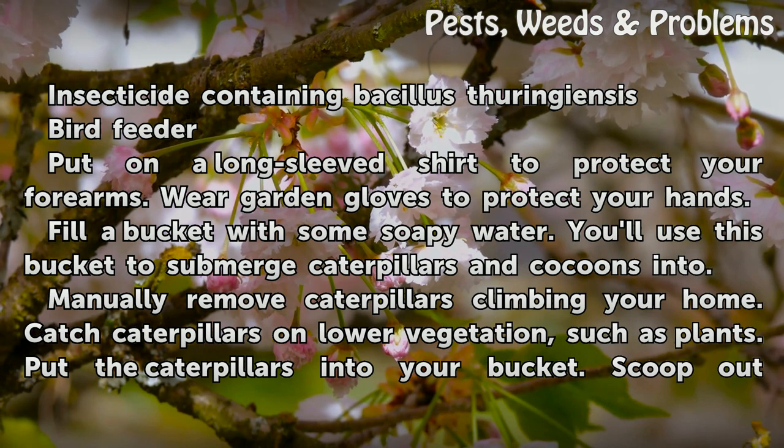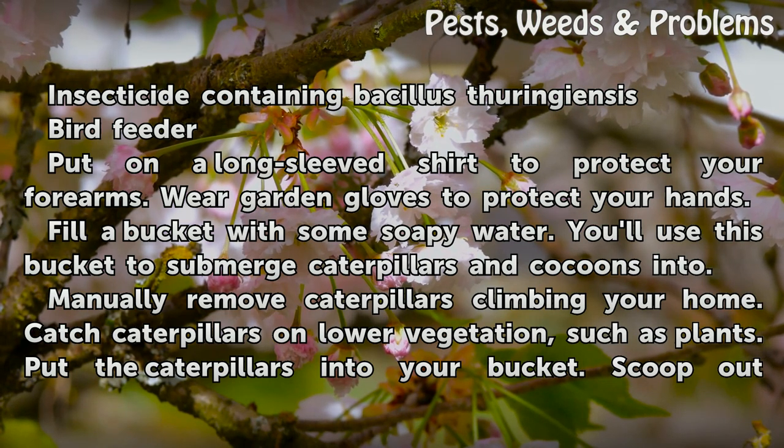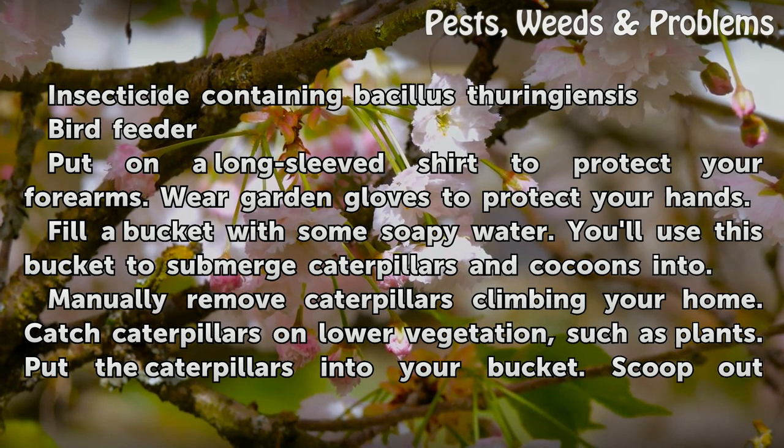Put on a long-sleeved shirt to protect your forearms. Wear garden gloves to protect your hands. Fill a bucket with some soapy water. You'll use this bucket to submerge caterpillars and cocoons into.